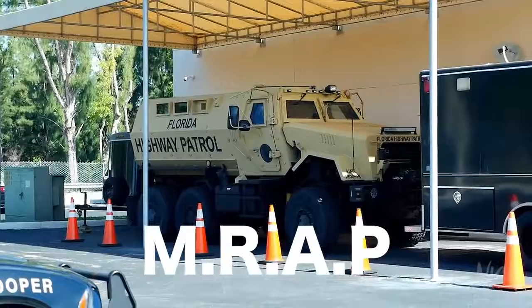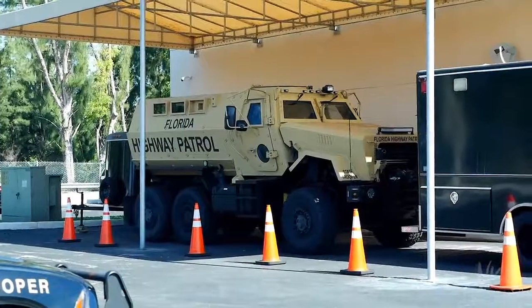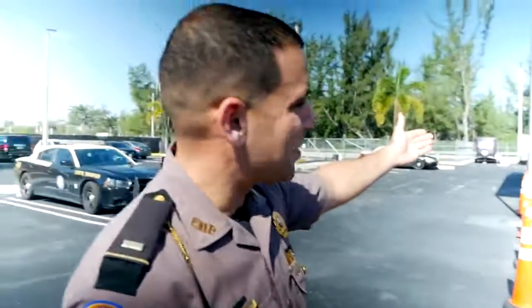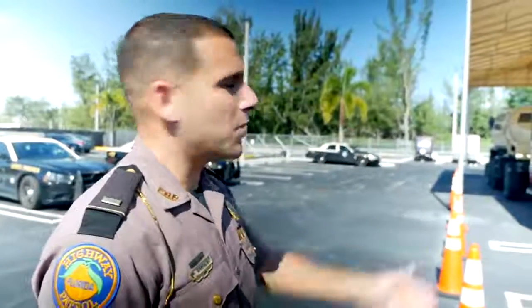Behind the black tarp and fence are vehicles that have been seized and are awaiting trial — essentially their impound lot. Over to the side is their MRAP, used by the SRT — Special Response Team — whenever they serve a warrant or similar operations. FHP has two SRT teams throughout the state: one northern region and one southern region, and they get to ride in that monster.